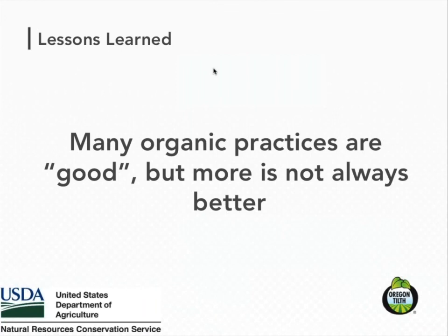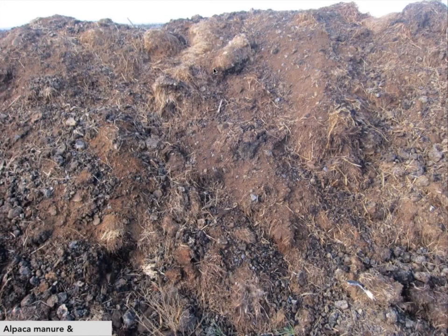Another lesson learned is that many organic practices are good in terms of soil health, but more is not always better. I'm specifically thinking about additions of organic matter. Additions of organic matter can help offset some of the negative impacts of disturbance, helping to keep organic levels high. But excessive levels of compost and manure can be bad in terms of other environmental impacts — it can result in really high levels of phosphorus, which is just another challenge for organic producers if they're really reliant on those materials.